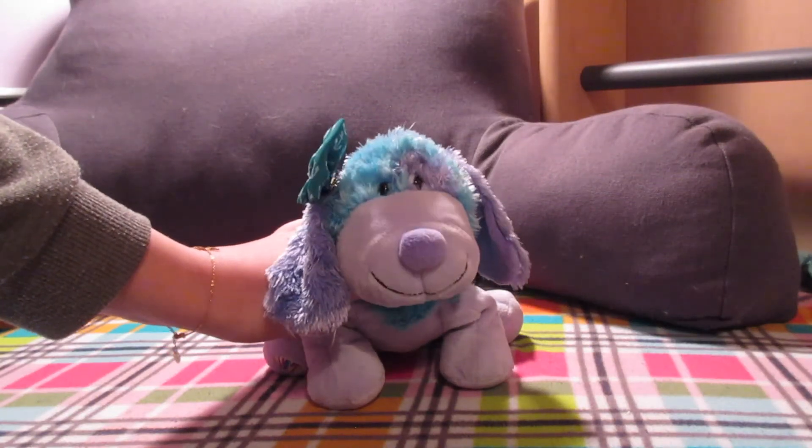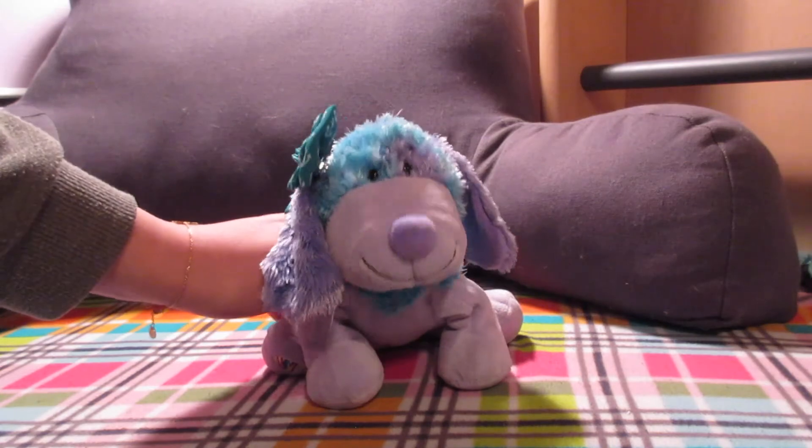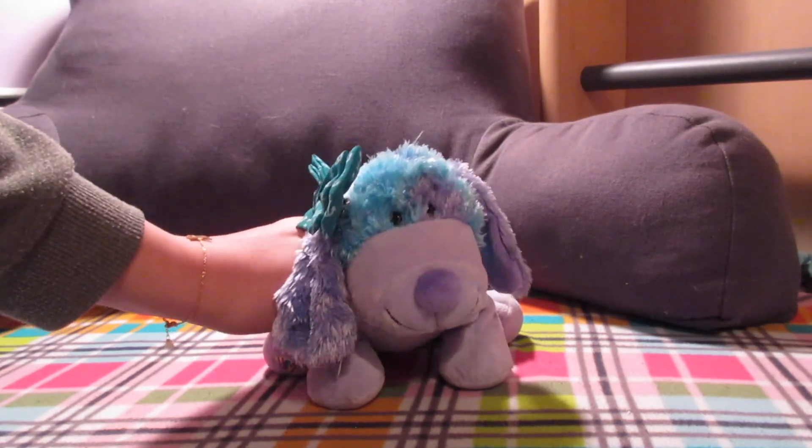Once again I am 17 years old, I have a job, and all of these Webkinz I purchased with my own money. Thank you guys so much for watching — please make sure to leave a like, comment, and subscribe. See you next time.